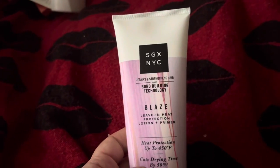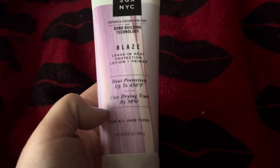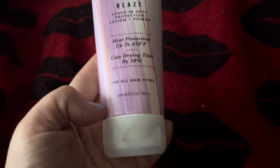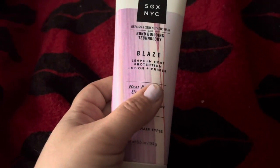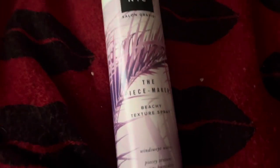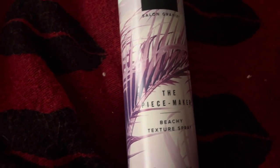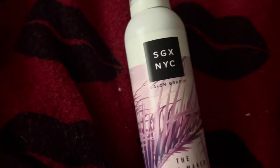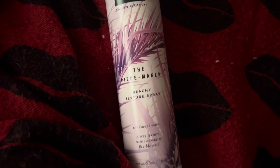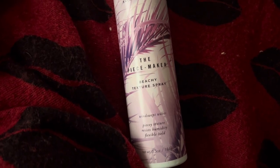I found the SGX NYC brand — this is the leave-in heat protection lotion and primer. It's six and a half ounces and has a really good smell to it. My kids just got home from school a little bit ago, so it's a little loud in here, I apologize. I also found the SGX NYC salon graphics Peacemaker — this is the beachy texture spray in six and a half ounce. I'm so excited to find that stuff because I have several girls.